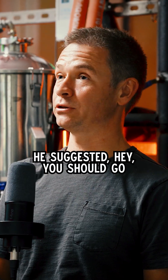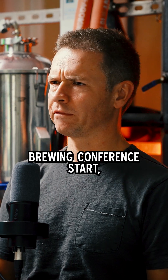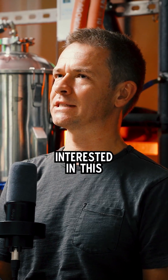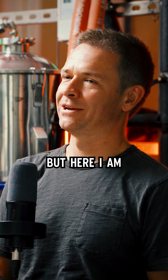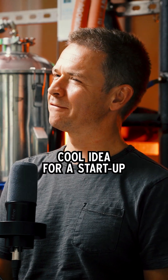He suggested I should go to a brewing conference and see if there are people out there that are interested in this. I had always thought that I was going to be an academic, but here I am — it's like a pretty cool idea for a startup.